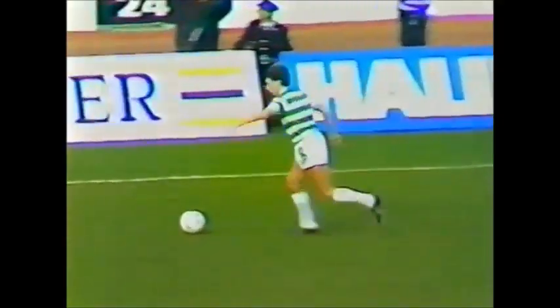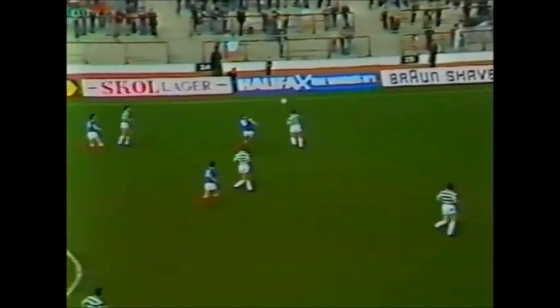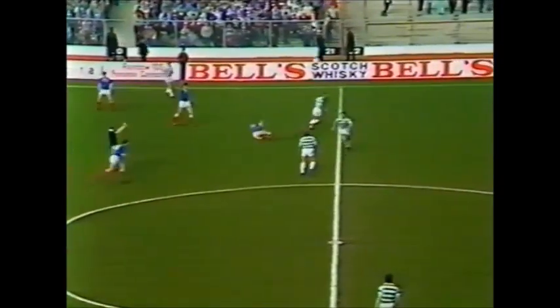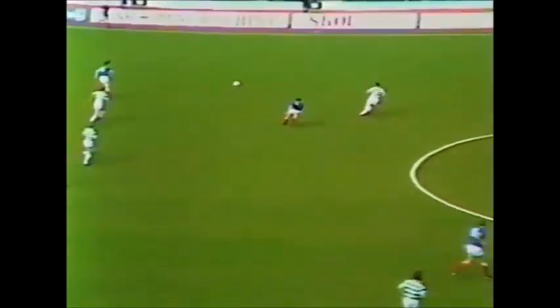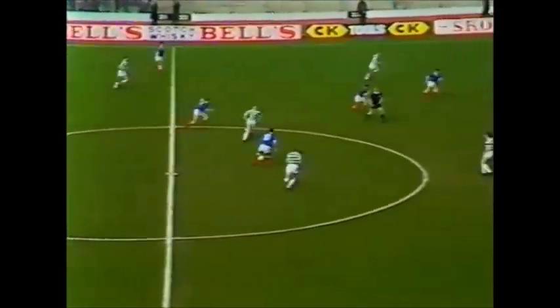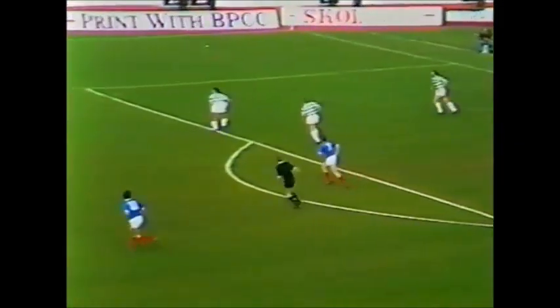Paul McStay has gone very deep for Celtic. Nicol coming across to join the central defence. It's back by McClellan. Russell turns, John McDonald supported by Rick Thurston on the left. And they can't miss it! McDonald's shot is blocked, but what a great opportunity that was for Rangers.